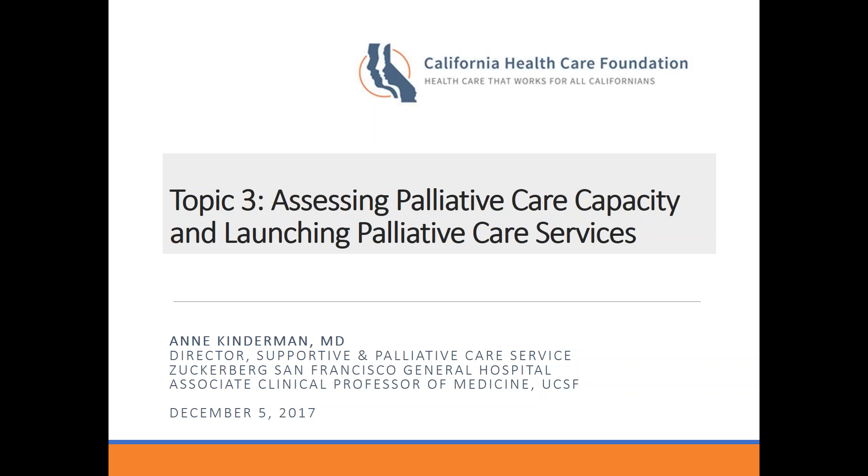Information on the first two topics — estimating volume and baseline costs, and estimating care delivery costs — are available on our website at chcf.org/SB1004. The webinar slides and recording will be distributed hopefully later this week. Participant lines are muted due to the large number of attendees, but we should have a few minutes for questions at the end, so please feel free to type those into the chat box as they arise.